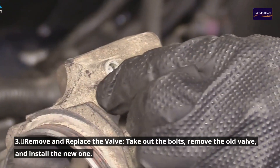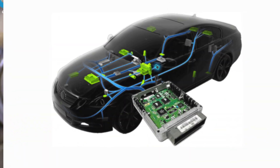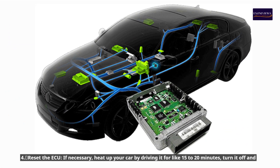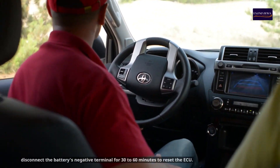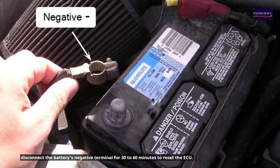Step 3: Remove and replace the valve. Take out the bolts, remove the old valve, and install the new one. Step 4: Reset the IAC. If necessary, heat up your car by driving it for 15 to 20 minutes. Then turn it off and disconnect the battery's negative terminal for 30 to 60 minutes to reset the IAC.